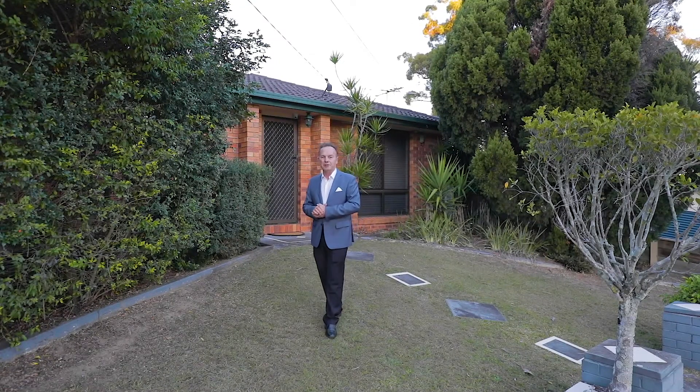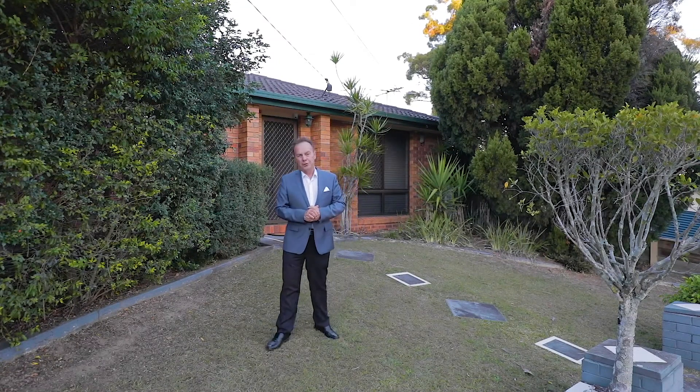26 Cullman Drive, Alexandra Hills will impress you the moment you walk through the front door. Set on a 733 square metre block of land, with shops at the end of the street and schools close by.